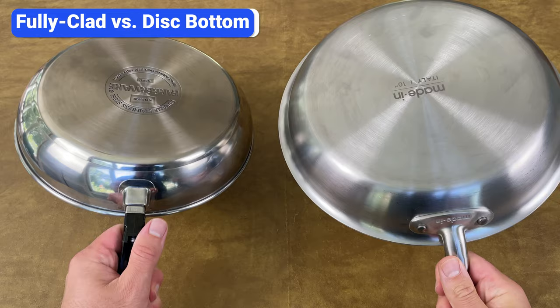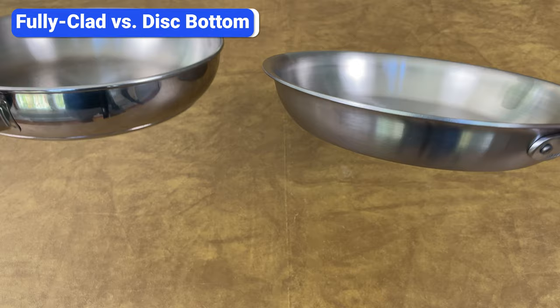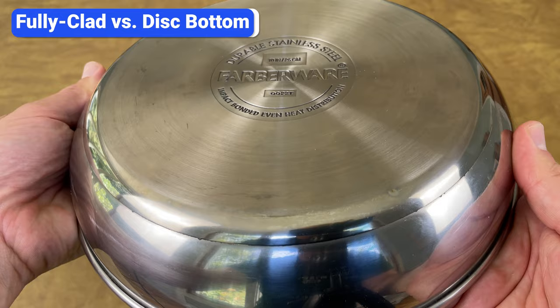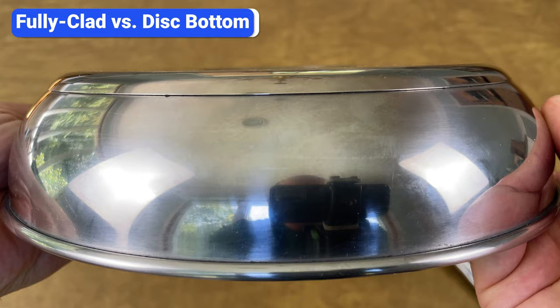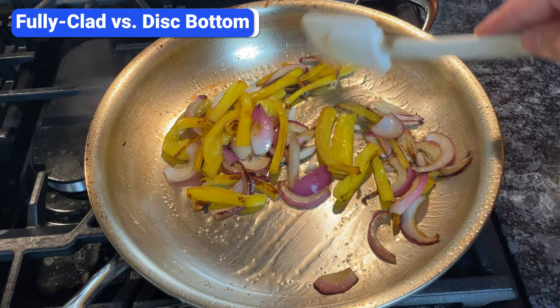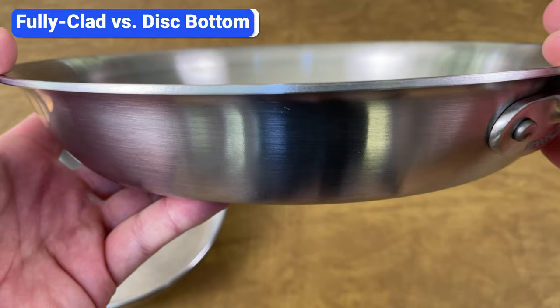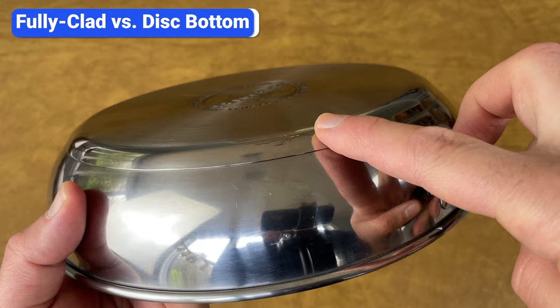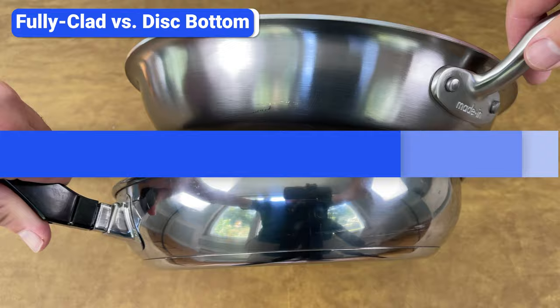People who don't understand how stainless steel cookware is made fall into the trap of buying disc bottom pans instead of fully clad pans. Fully clad pans have the conductive core layer of aluminum or copper throughout the pan, including the sides. Disc bottom cookware only has this layer at the base. Fully clad cookware distributes heat more evenly across the entire cooking surface, and it's more durable since it's the same thickness throughout — you don't have to worry about the disc separating from the bottom of the pan.